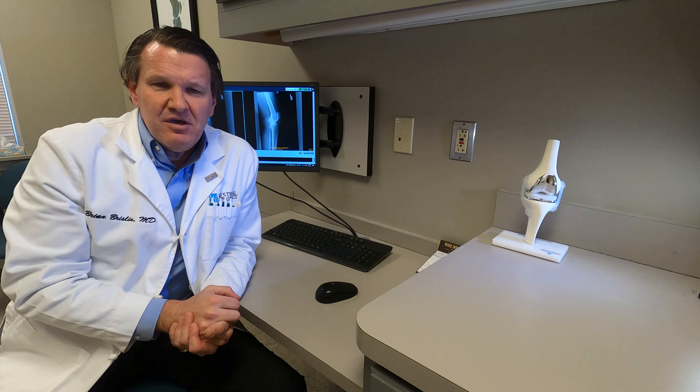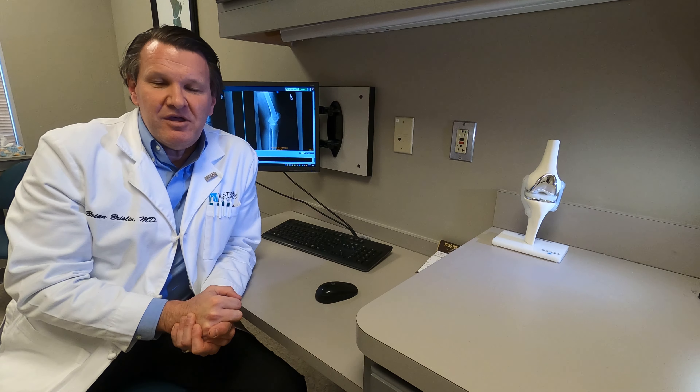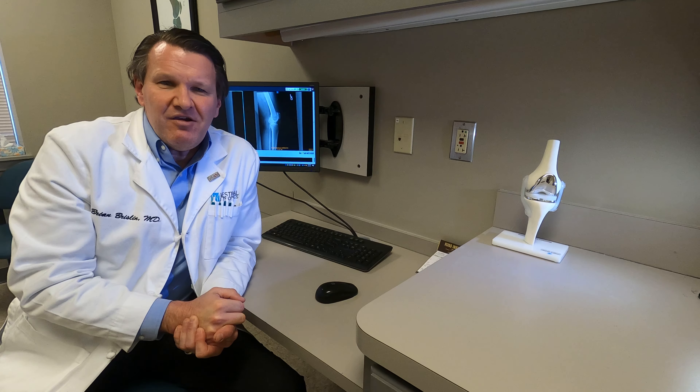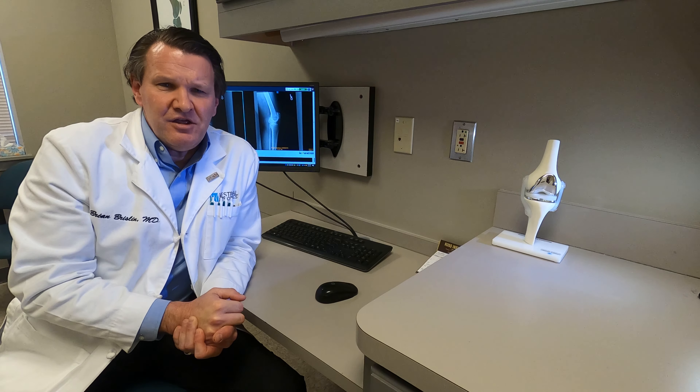Meniscus tears can happen at any age, but a lot of my patients that come in to see me are usually between the ages of 40 and 60. A meniscus tear is something that can come on even without an injury.